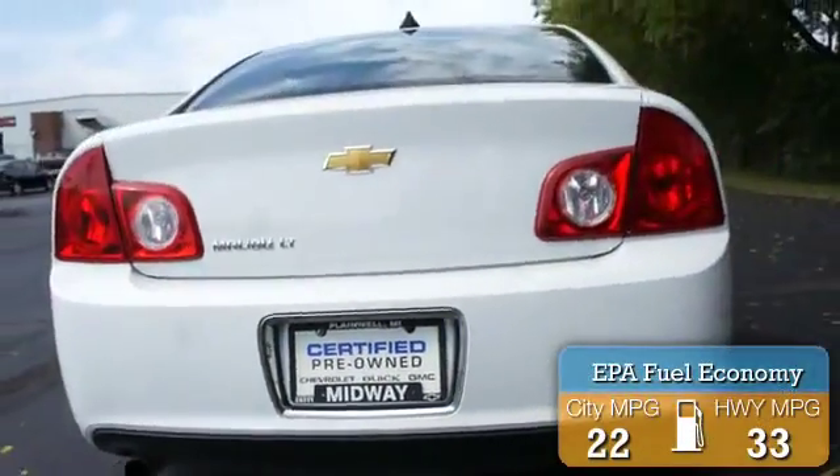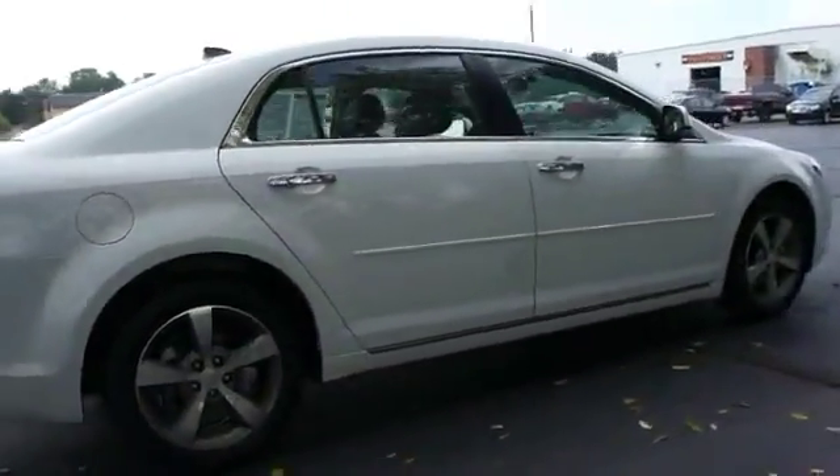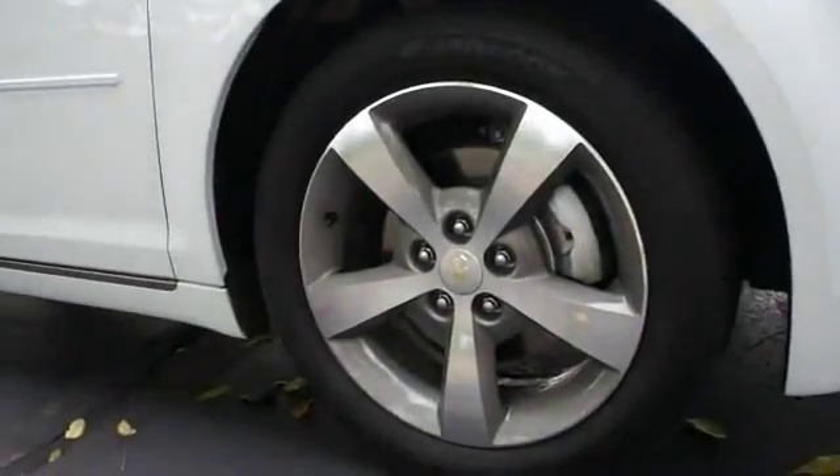The features include auto dimming mirrors, power mirrors, traction control, stability control, daytime running lights, anti-lock brakes, and privacy glass.